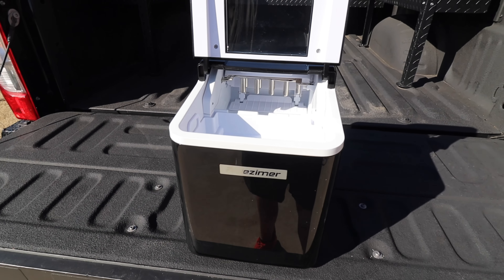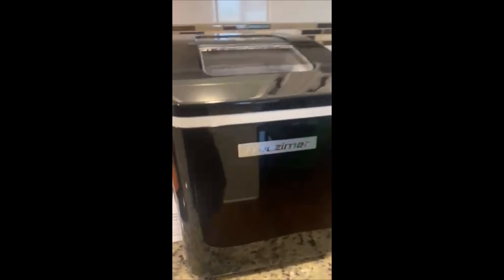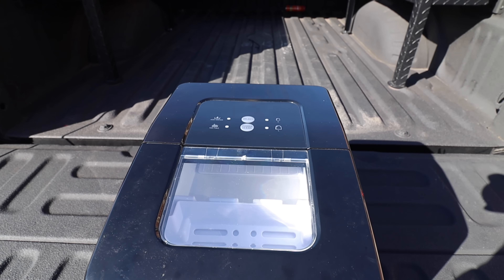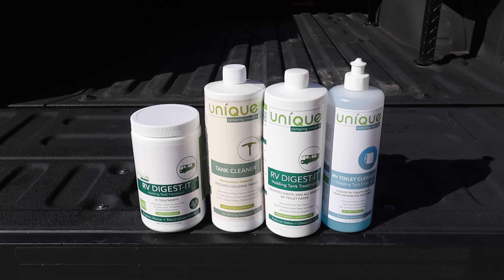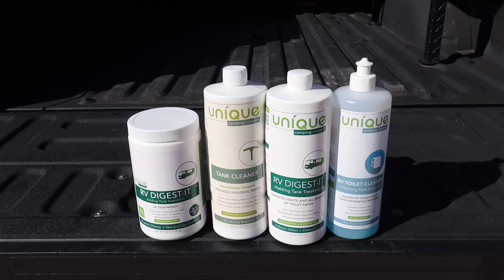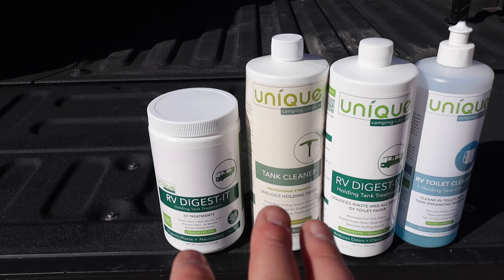Next up is the Freezimer ice maker - it makes those little dome igloo-type ice pellets. This is actually the second one I've had. The first one was so loud they said 'that's not good' and sent me another one. It does work and makes about 25 pounds of ice every 24 hours, but right now you've got about a 50/50 shot of getting one that is so loud you'll hate using it. That's why it makes the mediocre list.